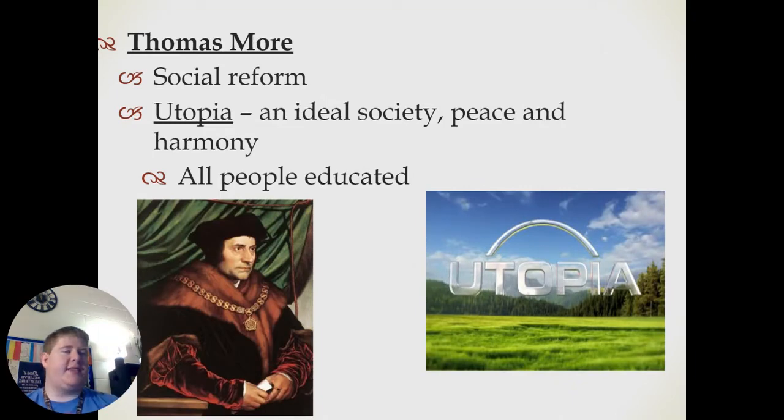Inside of some social and political discussions, we also have to talk about Thomas More and his idea for social reform. He preached for an idea known as a utopia — an ideal society with peace and harmony in which all people were educated. As nice as a utopia sounds on paper, it has never truly been achieved in real life. We'll talk about some examples of people attempting to reach utopia throughout this semester, but it's not really going to happen at the level that More wanted.